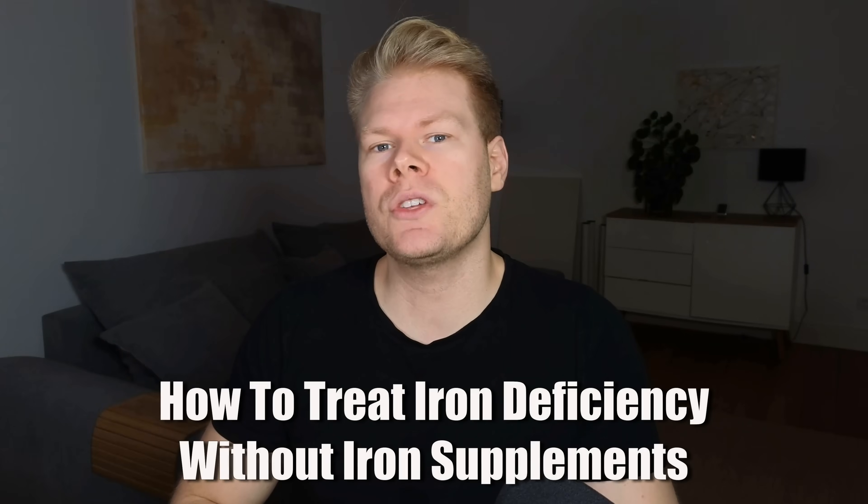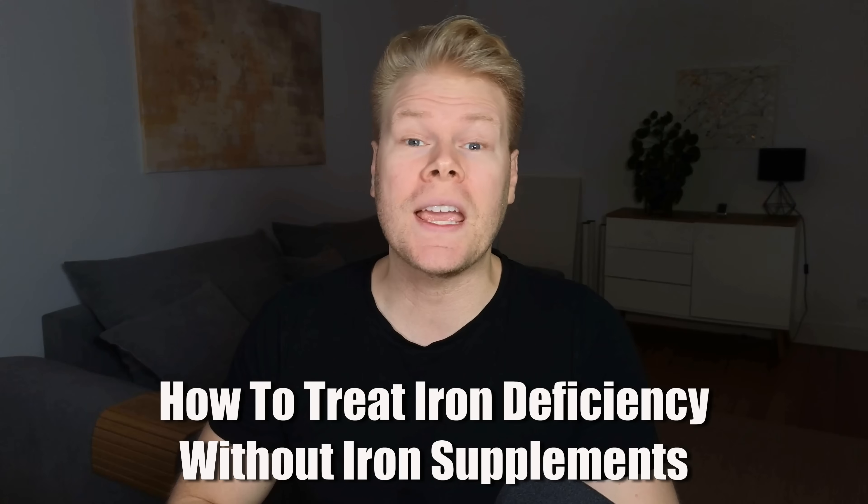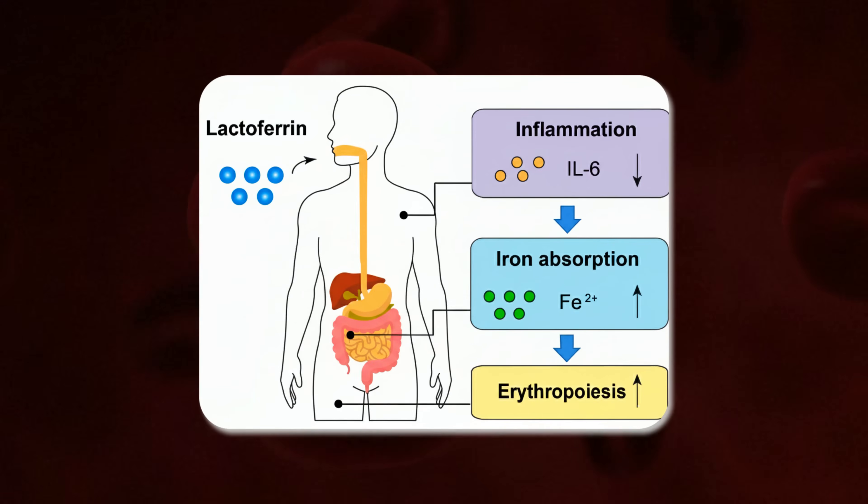This is crazy news for anyone dealing with iron deficiency. New research shows that there is a safer and more effective way to treat it without any type of iron supplement. The key player in all of this is a natural protein called lactoferrin that you can actually buy as a normal supplement.